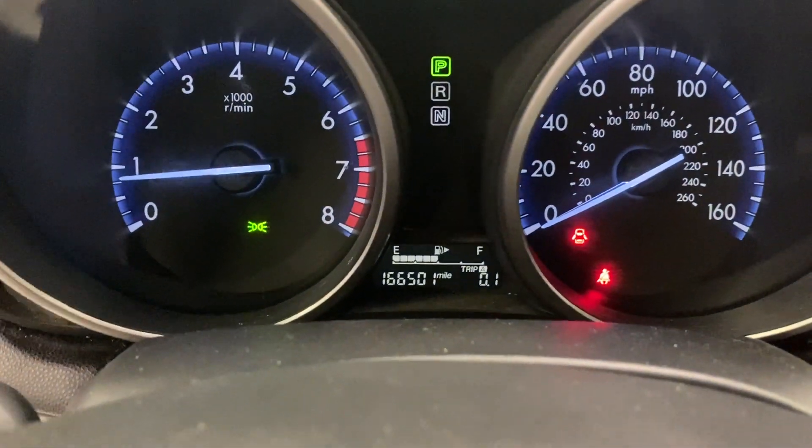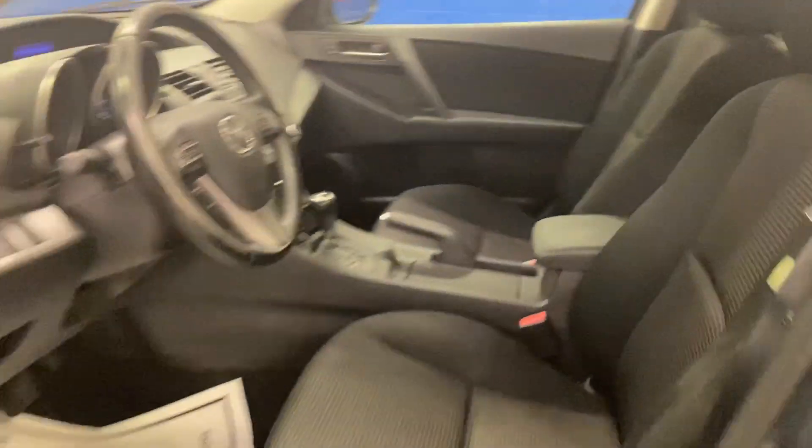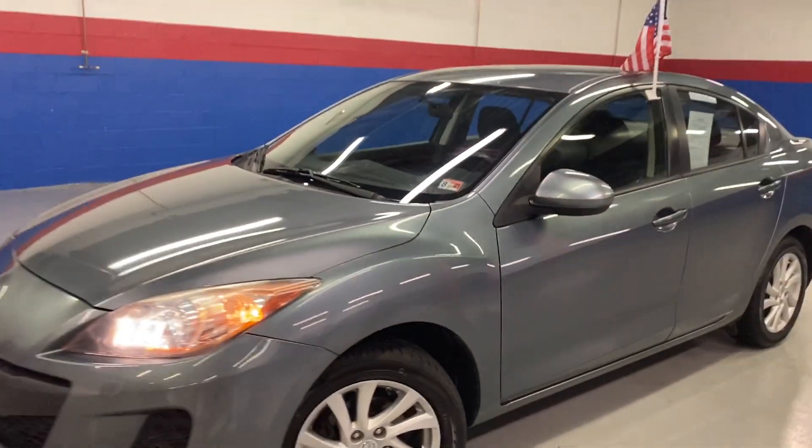It has 166,000 miles. Give me a call at 540-658-1900. Hope to see you soon.